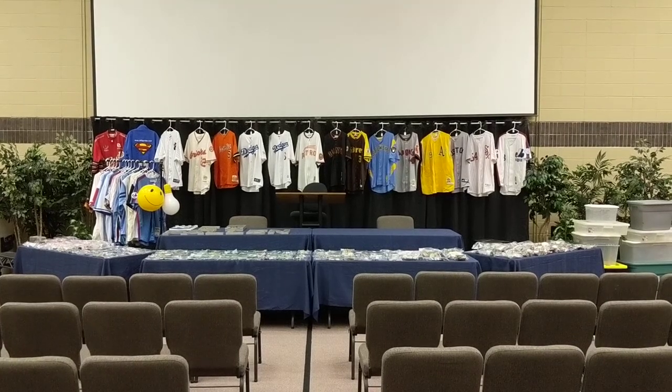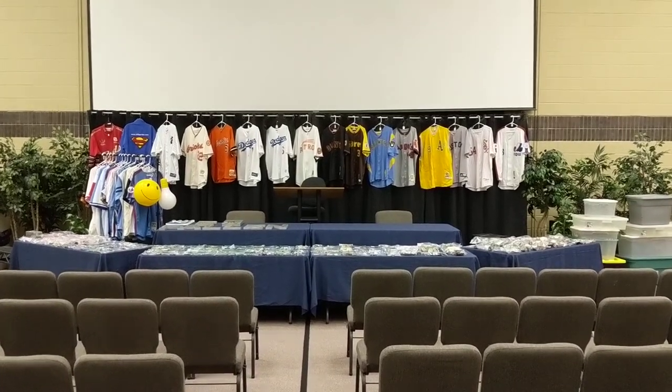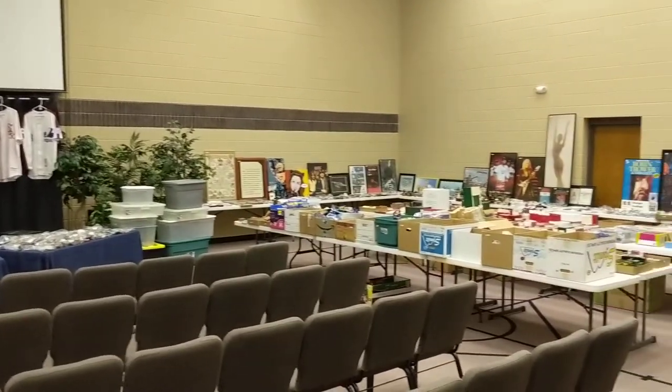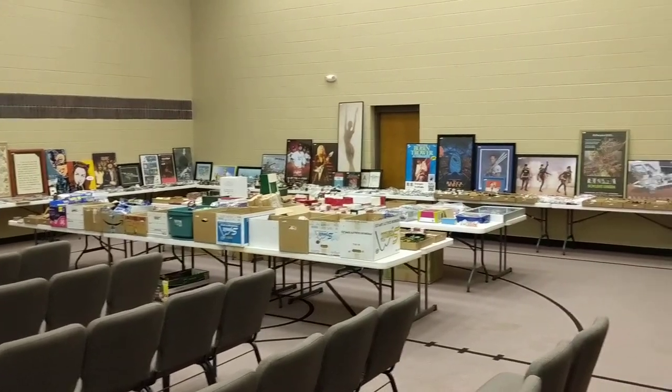Hello, welcome to Sunflower Auction. This is Greg Pfister, auctioneer. I am going to be giving you a video walkthrough of our auction coming up on December 1st, 2018.